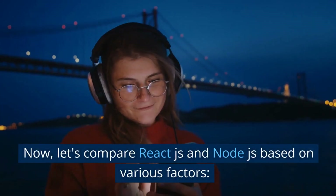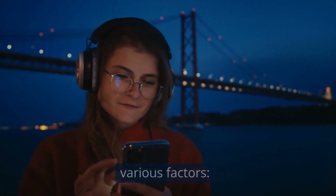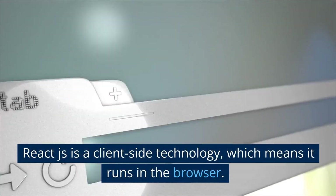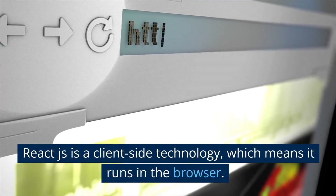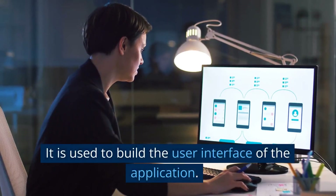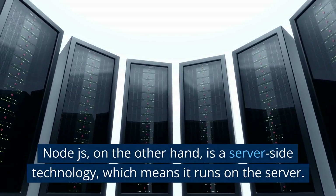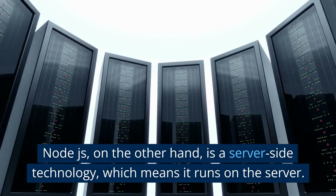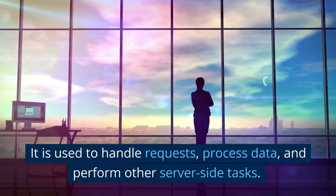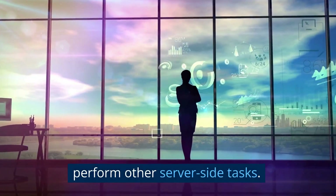Now, let's compare React.js and Node.js based on various factors. Architecture: React.js is a client-side technology, while Node.js runs on the server. It is used to handle requests, process data, and perform other server-side tasks.